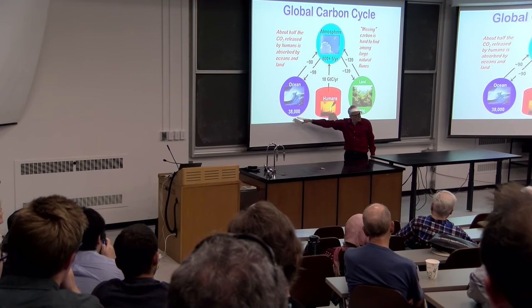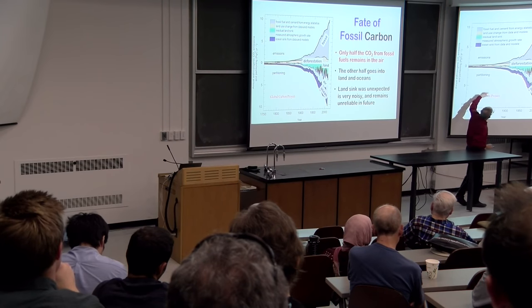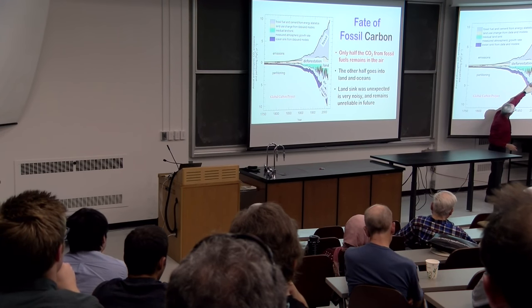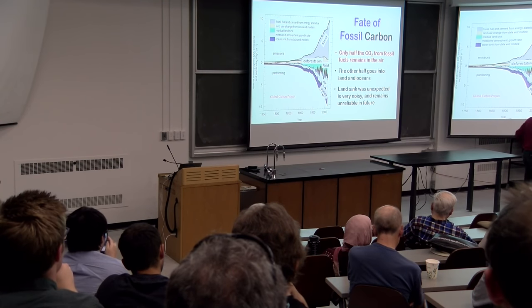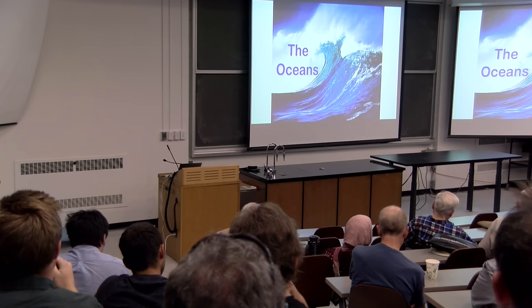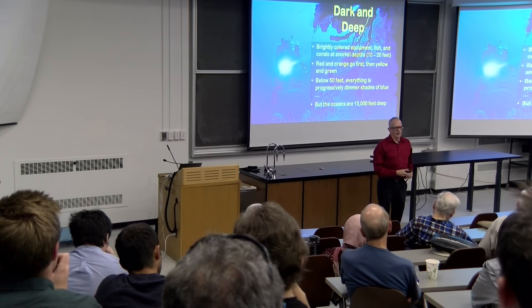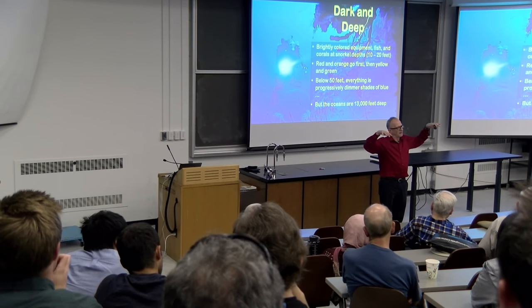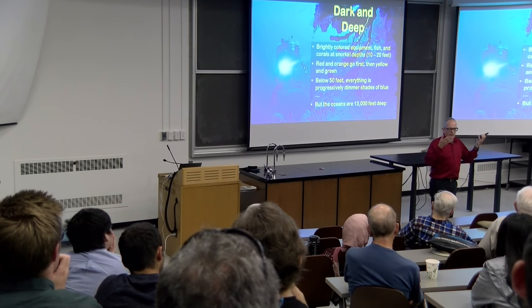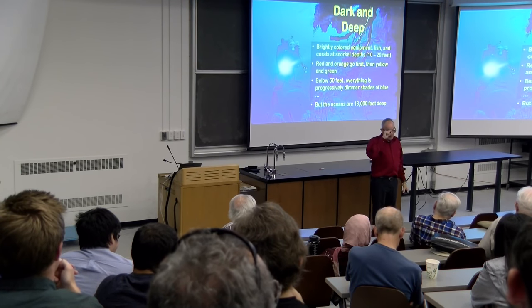The ocean also dissolves a whole bunch of CO2 in the polar regions and gives it back in the tropics every year. If you add it all up since 1750, the cumulative fossil fuel emissions, the amount gone into the ocean, the amount gone into the air, and the amount gone into the land — the oceans are hard to measure because they're deep and dark. If you've ever been scuba diving, as you go to depth the colors disappear — first the reds and yellows, and by 30 meters it's all blue. That's only the top part of the ocean. The oceans on average are four kilometers deep.